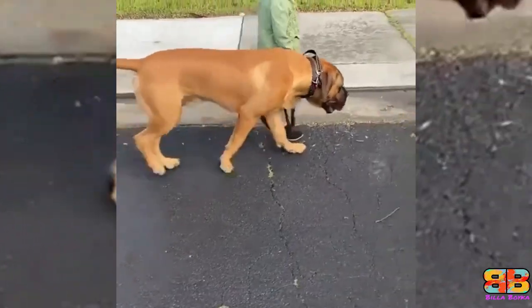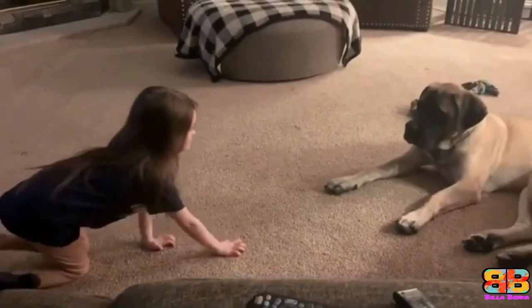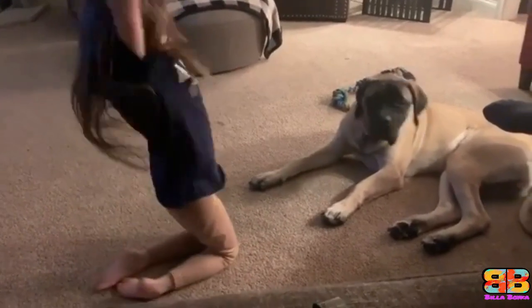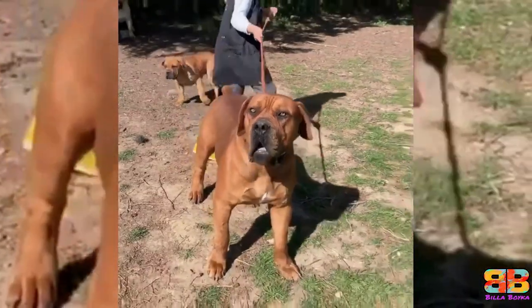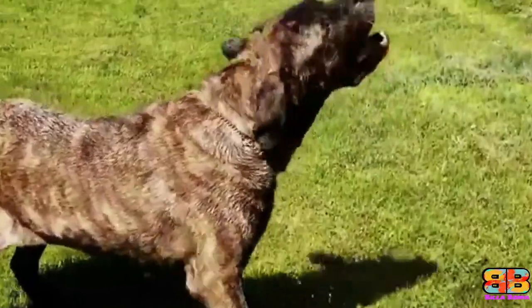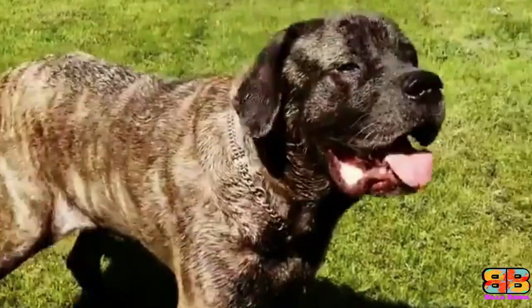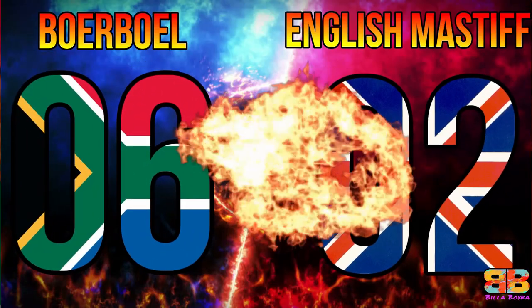Kid friendly. Both breeds are known to be kind and tolerant towards children of all ages because they are so calm and patient, especially if they are well bred and even tempered. However, both breeds are not recommended for toddlers because of their great size. In our opinion, an English Mastiff is more gentle with kids compared to a Boerboel. 1 point to English Mastiff. Score: Boerboel 6, English Mastiff 2.